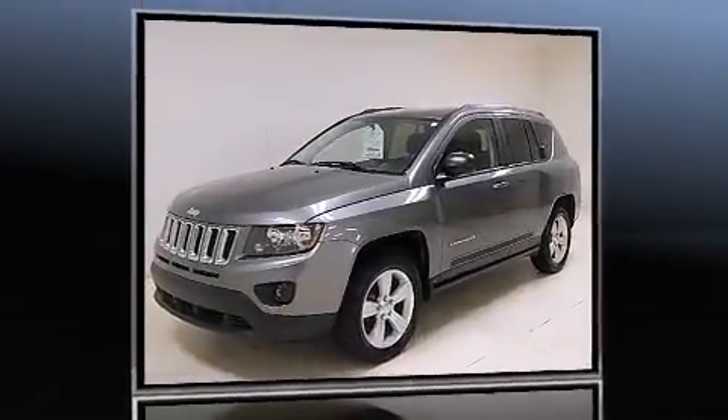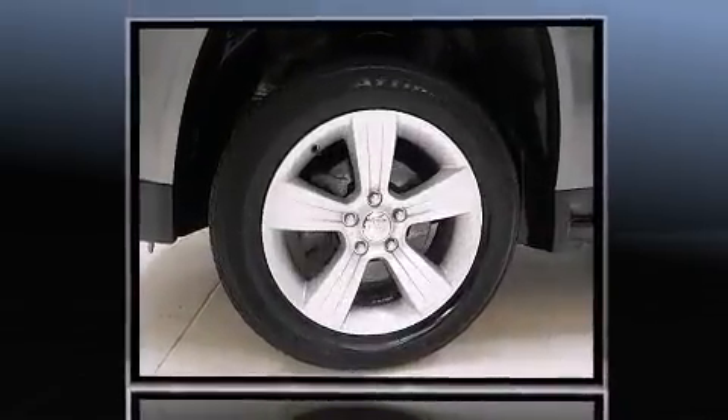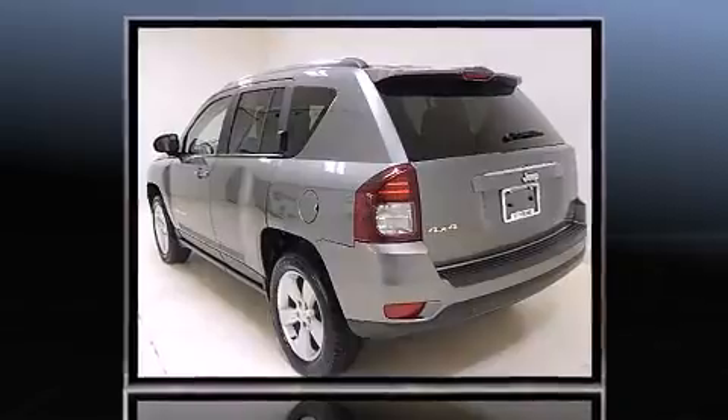The 2014 Jeep Compass. Smooth gear shifts are achieved thanks to the 2.4-liter four-cylinder engine and for added security, dynamic stability control supplements the drivetrain. Four-wheel drive allows you to go places you've only imagined.